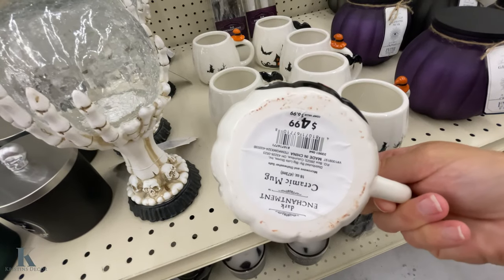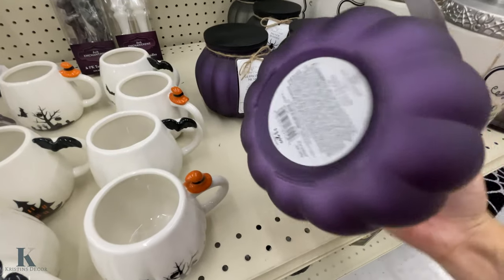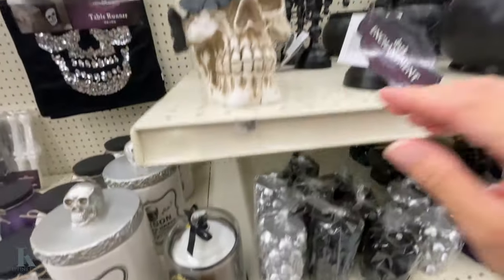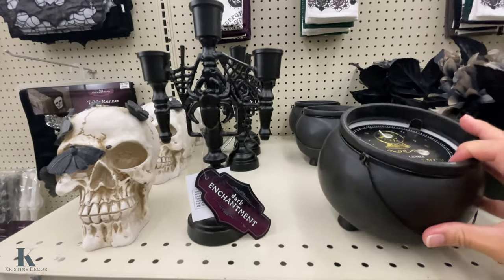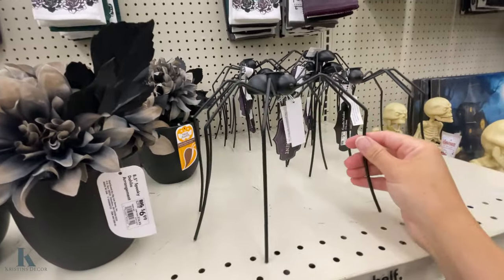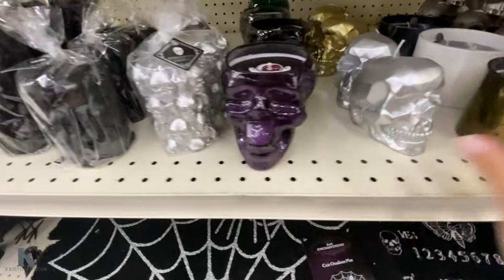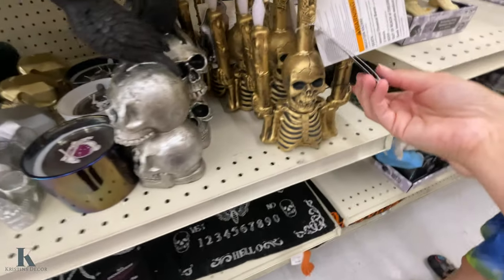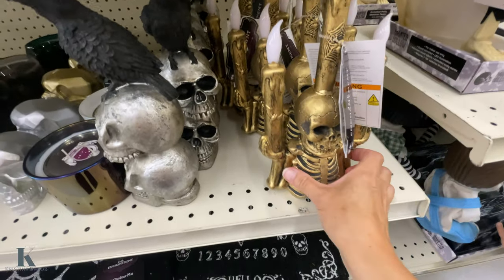They have these really cute mugs for $4.99. These pumpkin candles — they're pretty heavy — $12.99. Stuff I can't pick up with one hand — I don't want to break it — it's $10. This one's $12.99. Another candle — it's a cool succulent — this one's $6.99. And the spider — it's $5.99. They have the towel sets. More candles. This skull with the raven is $10. And this candle lights up — this one's $12.99 as well.